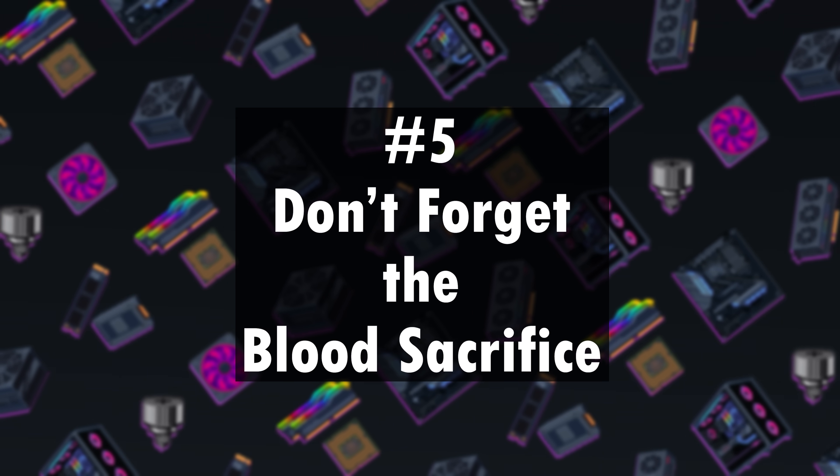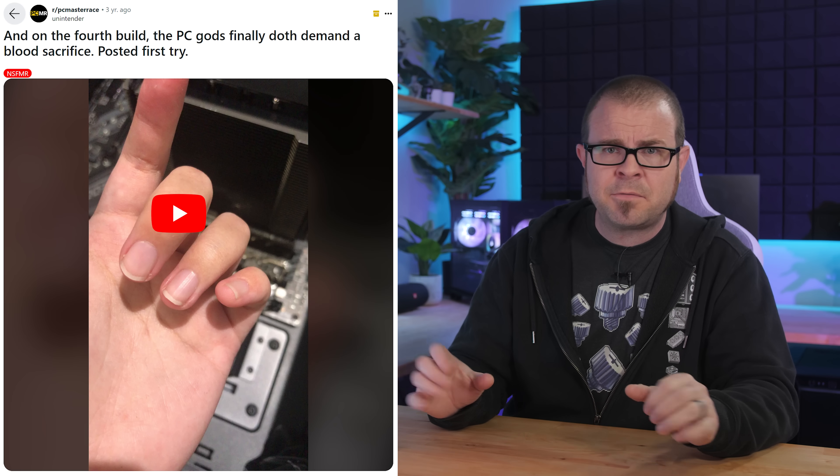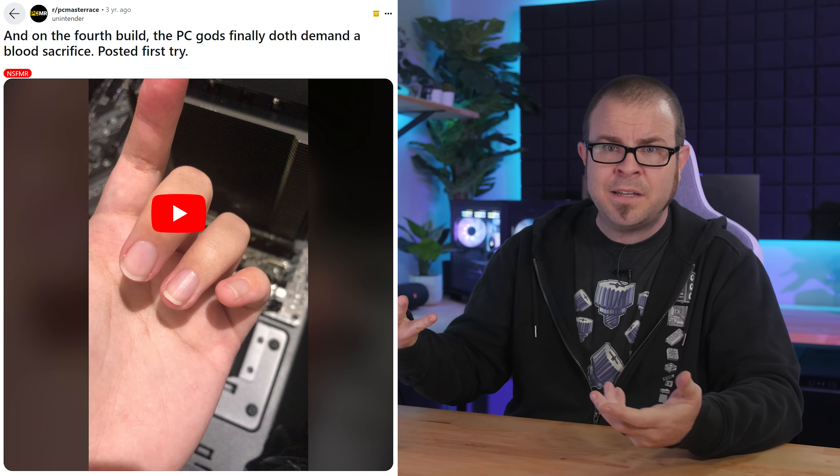Fifthly and finally, there is a small matter of payment to the PC building gods that many have neglected of late. A rite of passage for any new builder is that inevitable point when your knuckle, finger, or other dangling appendage makes contact with the unfinished metal edge of a component — resulting in the spilling of our life's essence. A blood sacrifice, recognized by devout PC builders as a necessary offering for long life and good fortune. Do not fear the blood sacrifice, for through it an organic bond is established between human and machine — or at least until you upgrade in a few years.